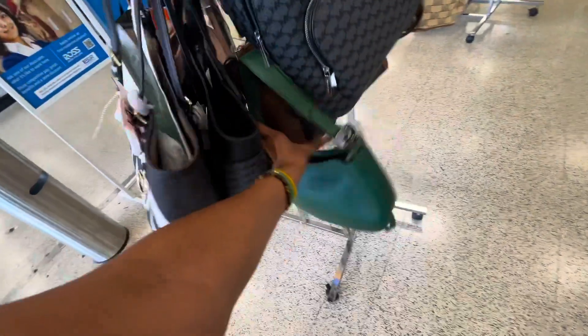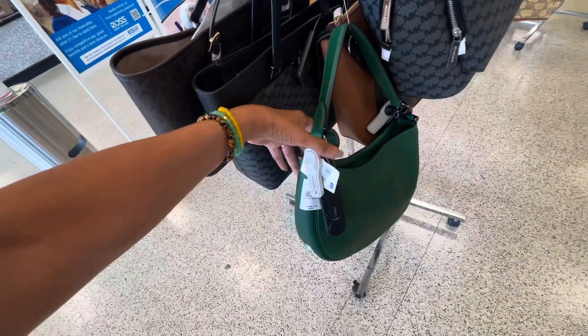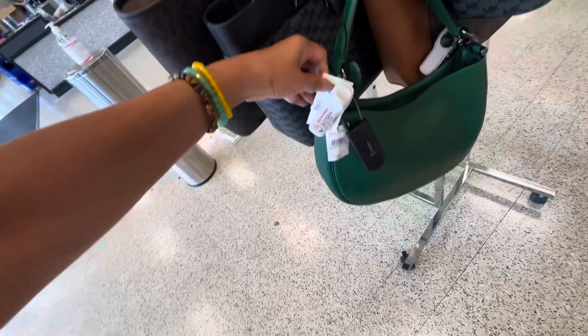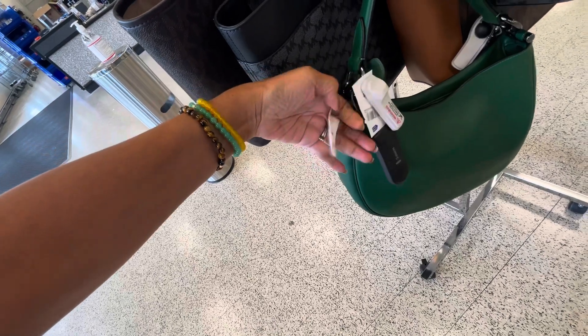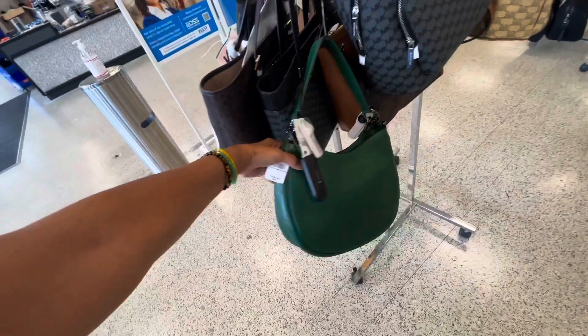This looks like almost like a Coach — is it a Coach? Let me see... this is $130. Oh yes, it is a Coach! I like this.